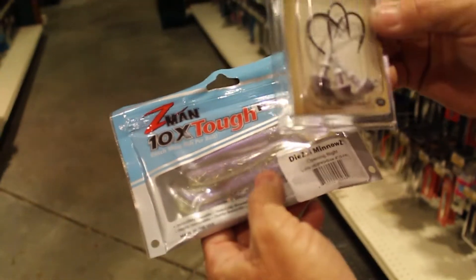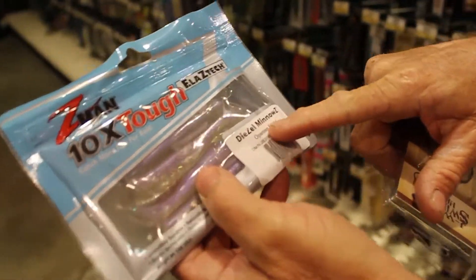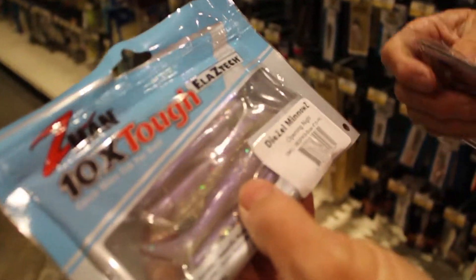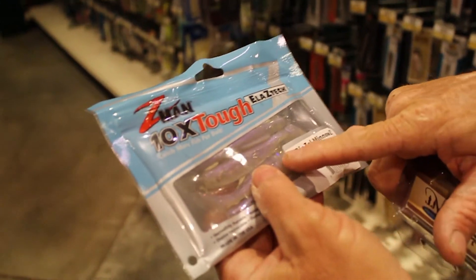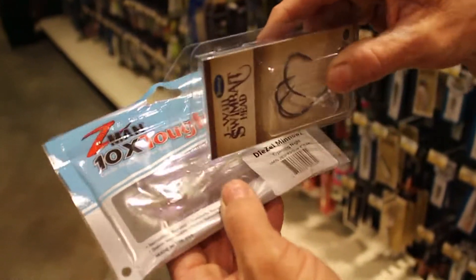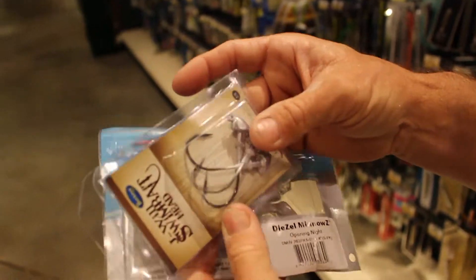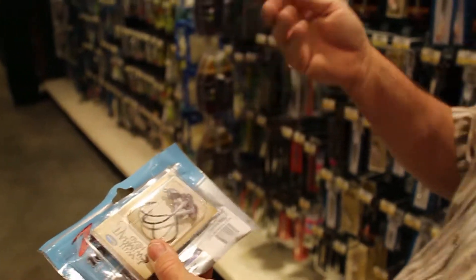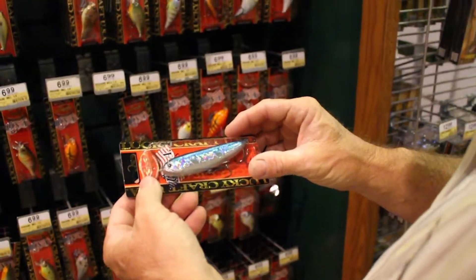Number three is a swimbait. This is a three-eighths ounce because you could be fishing it deeper — throw it out on a point and let it hit the bottom before you start the retrieve. The Menazee in four inch would probably be a better choice; it's got more body to it. The colors 'Opening Night,' 'The Deal,' and 'Bad Shad' are better in clear water. This three-eighths ounce Buckeye head is great — a little shot of super glue, push it in place, nice big hook. Throw it out deep on a point, eight to twelve feet of water, slow roll it. Good bait for big bass in the summertime.